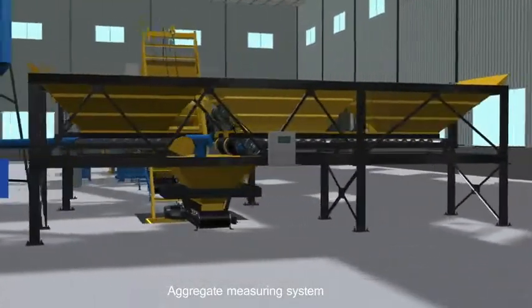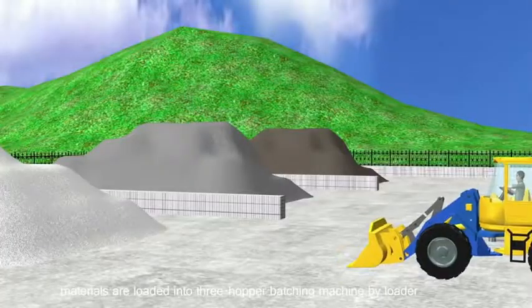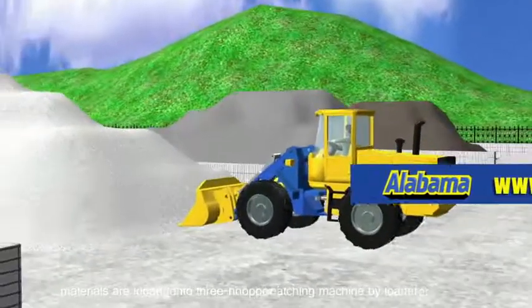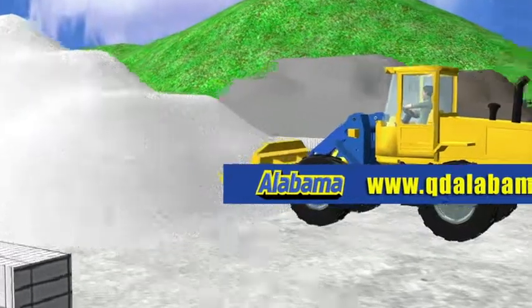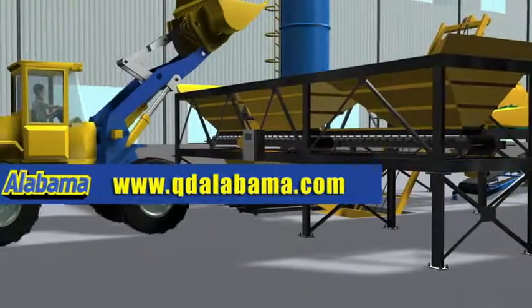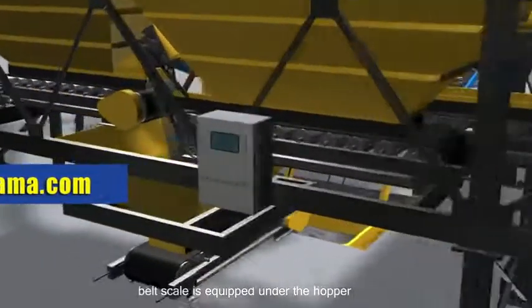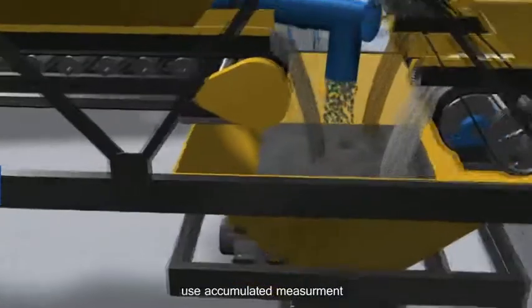Aggregate measuring system: each hopper capacity is one cubic meter. Materials are loaded into the three-hopper batching machine by loader. A belt scale is equipped under the hopper, using accumulated measurement.